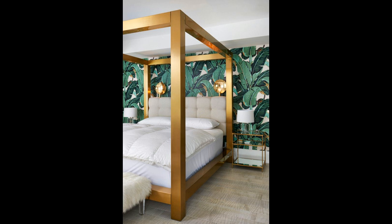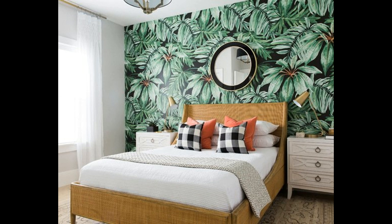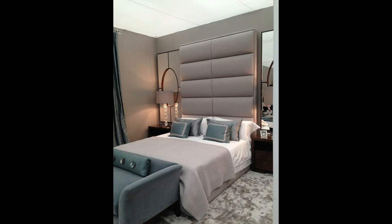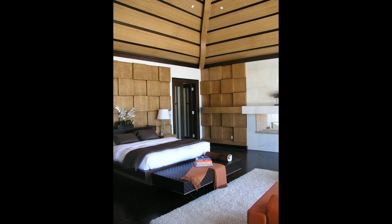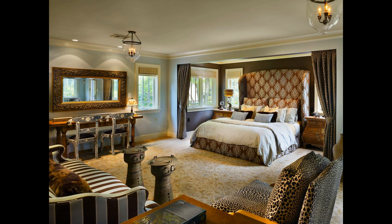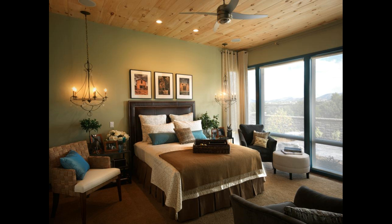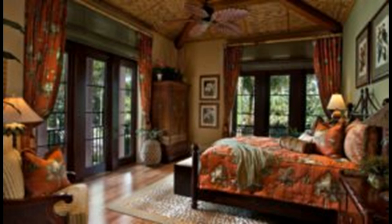Gorgeous Master Bedroom Design Ideas in Tropical Style. The tropical decorating style is more than palm trees and banana plants — it's a range of design that reflects the easy-going island lifestyle of warm hospitality, comfort, and ease. This versatile decorating theme encompasses a wide range of looks, including nautical or coastal style, surfer chic, Bali exotic, swanky Palm Beach, or traditional British colonial.